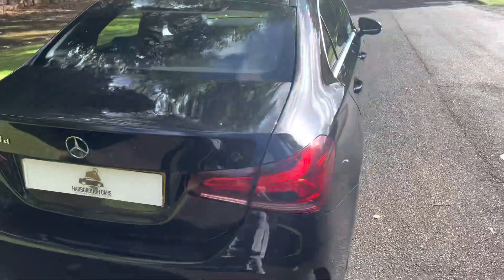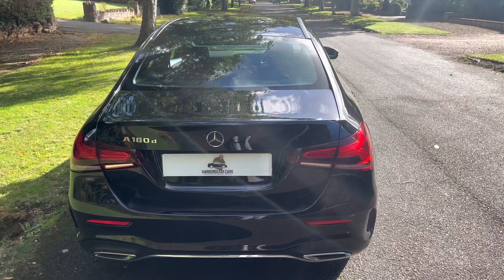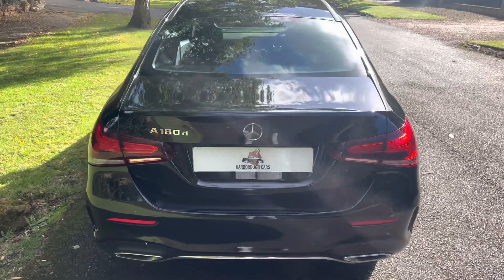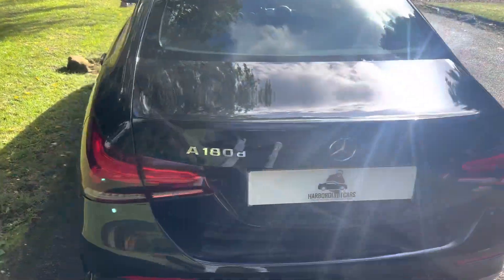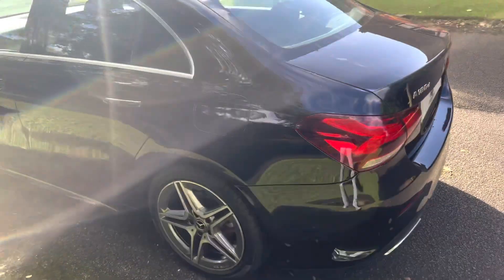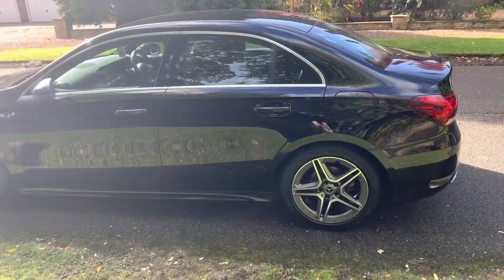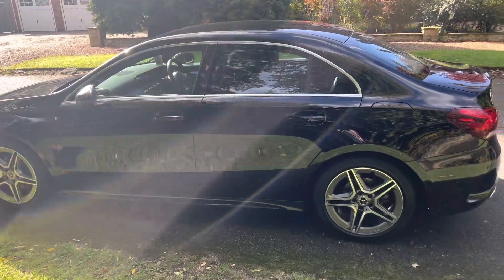Here's the rear end of the vehicle, badged A180 diesel, AMG line. Just under 31,000 miles. Really nice condition.